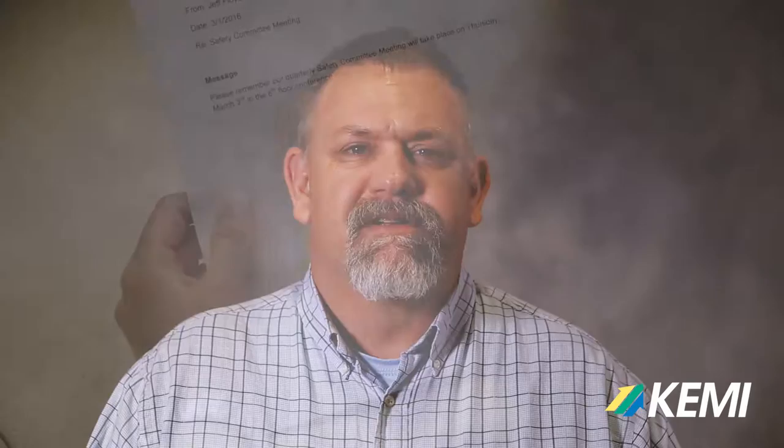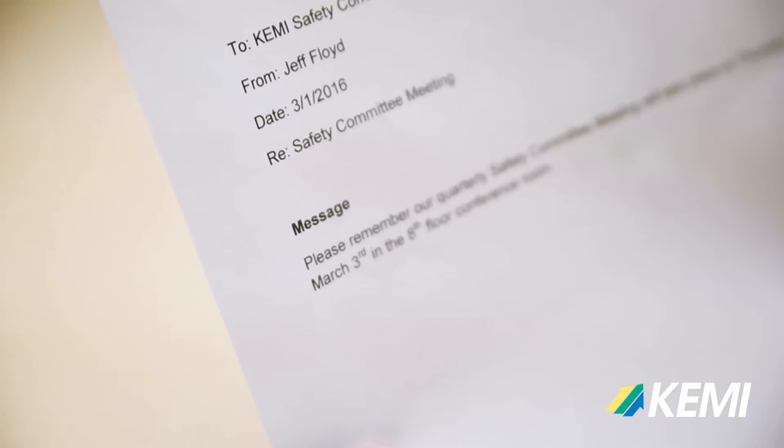The first step for any organization is developing a safety program that sets the expectations for safety in your organization. Once that safety program is in place, the next step is to form a safety committee. The presence of a safety committee is a constant reminder to employees that safety is woven into the culture of the organization.